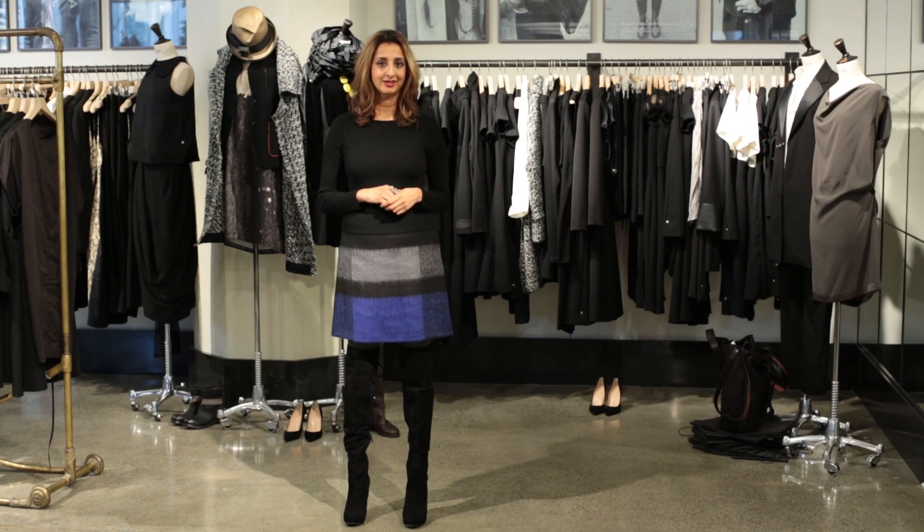This is Rebecca Luke. Remember, the world is full of possibilities to live well, do good, as well as look fabulous.